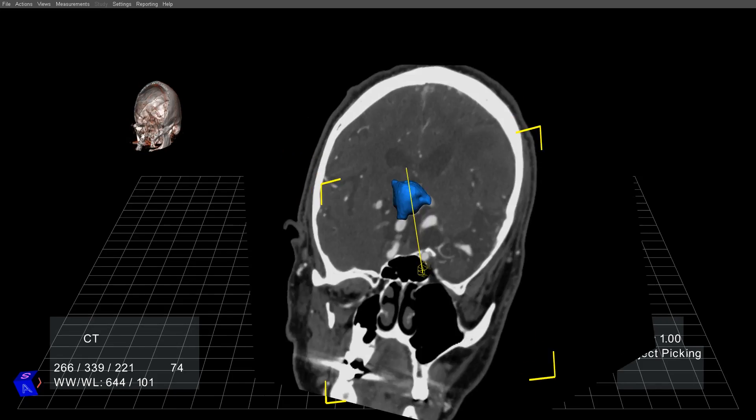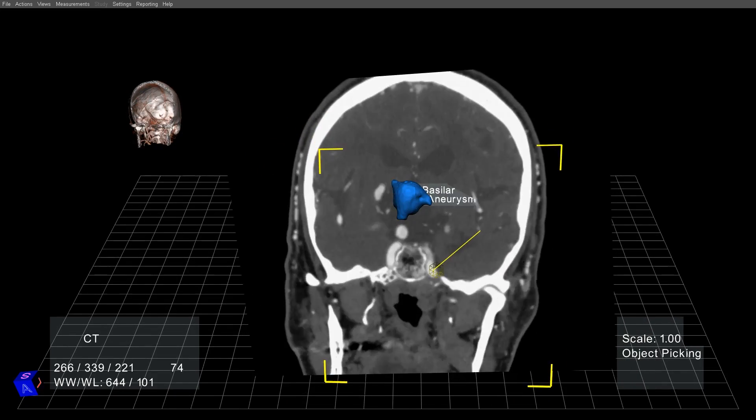This is a patient's CT. We're importing about 300 images — that is a volumetric data set of a patient's head that happens to have an aneurysm.